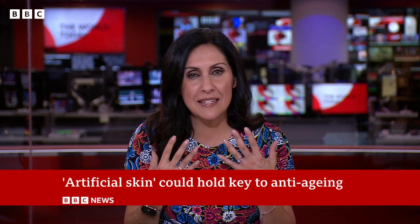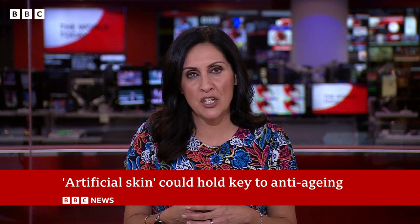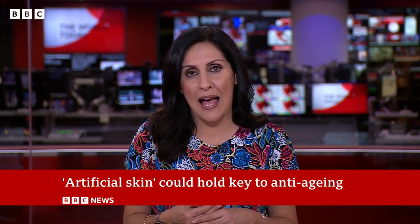Now if you spend a fortune on anti-wrinkle creams, here's one for you. Scientists have made a discovery which could in time be used to slow the signs of aging, along with preventing scarring and producing artificial skin for transplantation. They've worked out the precise details of how human skin is created from a stem cell and how individual genes are turned on and off during aging, in what's called the Human Cell Atlas Project.